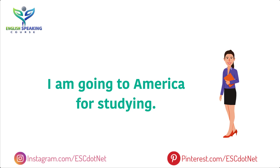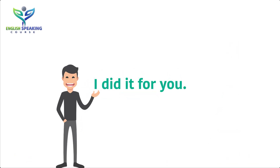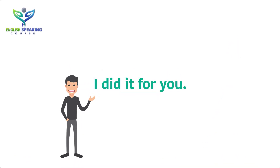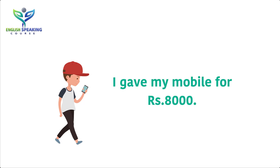I am going to America for studying. I am wiping the dust off the screen. I did it for you. I gave a mobile for 7000 rupees. I gave my mobile for 8000 rupees.